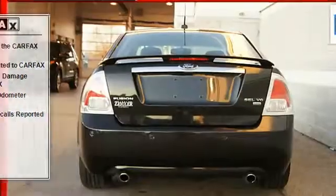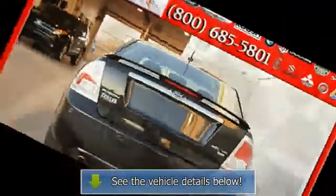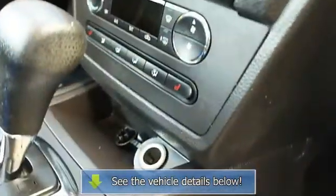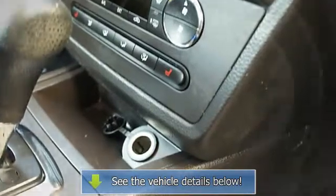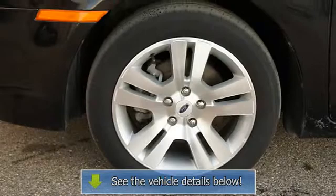Rear window defroster, color-coded mirrors, illuminated entry system, power mirrors, rear center armrest, heated outside mirrors, center console, adjustable lumbar seat, door pockets, and remote.